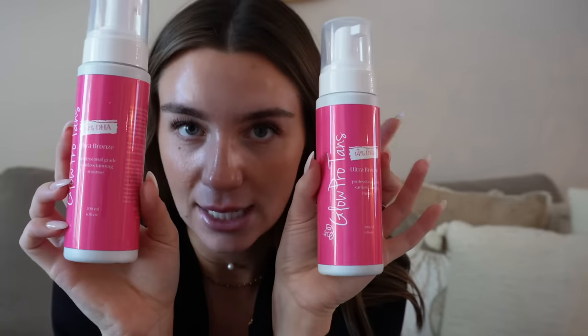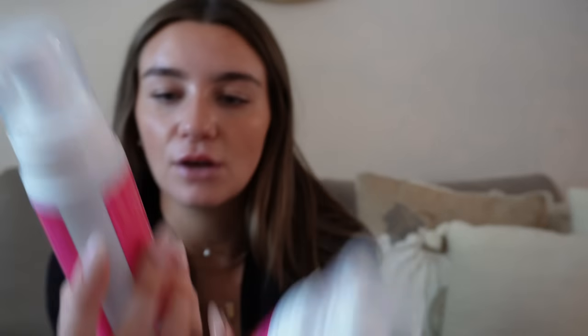I already know what this is — it's my self-tanner. I get two at a time because I can never go without it. This is the Glow Pro Tans 14% DHA. It's the absolute best self-tanner ever. My new supply didn't come in on time so I went to CVS and got the Bondi Sands Aero One Hour Express Tanner — I used that for years before I got hooked on this one. I have a nice glow from the Bondi Sands but it just does not get as dark as the Glow Pro.